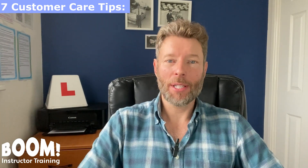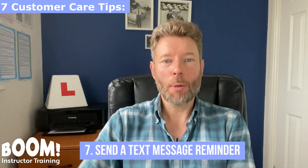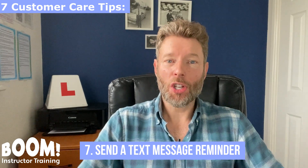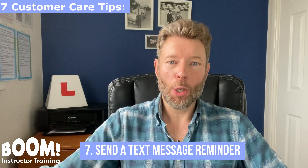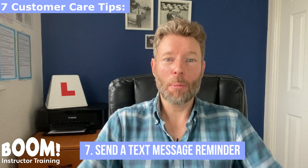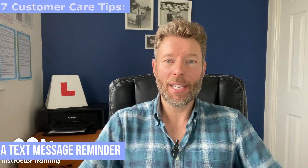Customer care tip number seven: send a text message reminder to your pupils to remind them of the lesson the day before. It's a nice touch and it will save you a lot of wasted time turning up for a pupil's lesson when they forgot they had it. There's no excuse for a pupil to forget about a driving lesson if you've sent them a text message reminder.